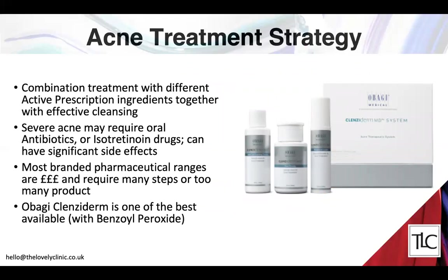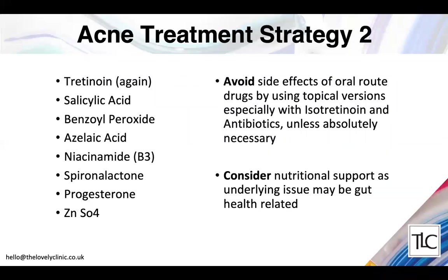Many branded pharmaceutical ranges like Obagi are popular and effective but tend to be very expensive and require too many products, making them inconvenient. Cleansiderm is one of our popular skincare ranges for acne — it contains two effective ingredients at optimal concentrations. Key active ingredients I use in bespoke treatments include tretinoin/retinoic acid, salicylic acid, benzoyl peroxide, azelaic acid, niacinamide, spironolactone, progesterone, and zinc sulfate. Wherever possible I make personalized topical versions of tablets to avoid impacting gut bacteria and to avoid typical side effects of antibiotics and isotretinoin.